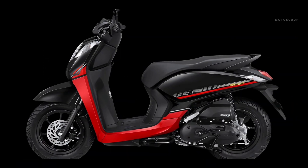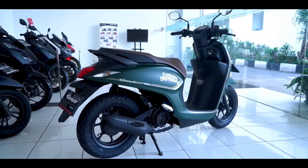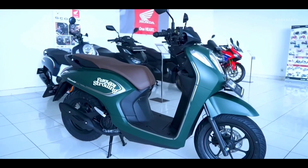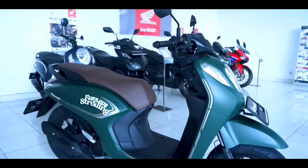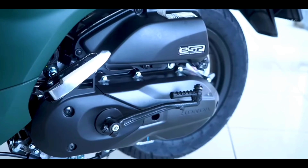The performance of the latest Honda Genio engine has not changed. This motorbike has a maximum power of 6.6 kilowatts, or the equivalent of 9 PS at 7,500 RPM. As for the maximum torque, it reaches 9.3 Newton meters, which is achieved at 5,500 RPM.